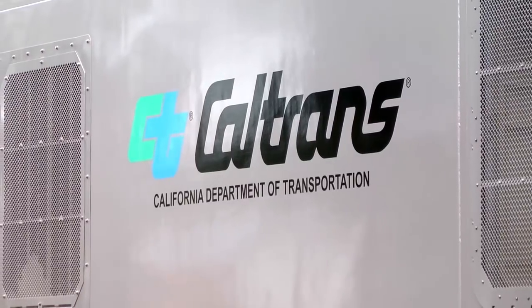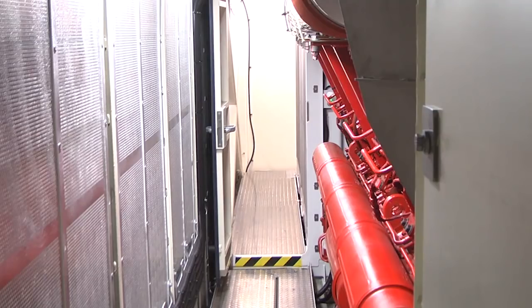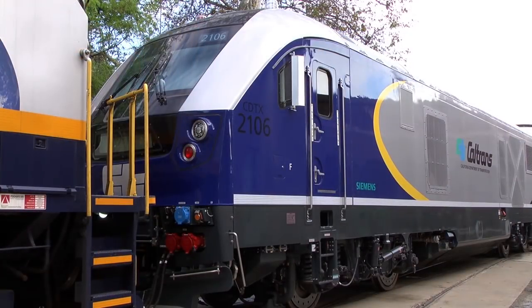When you compare it with the old locomotives that this locomotive will replace, it's about 90% more emission-friendly than what is more conventional today in the United States. This is a great California story — we're going to be moving people throughout the state of California in a much cleaner way, and that's an important part of all of our transportation investments.